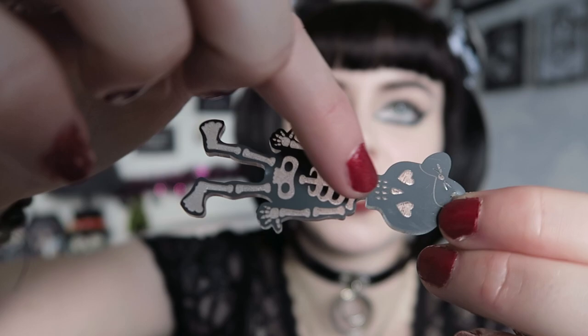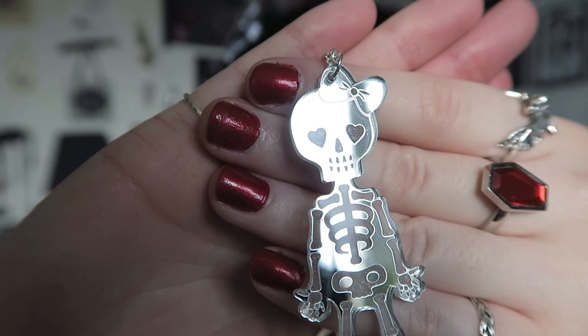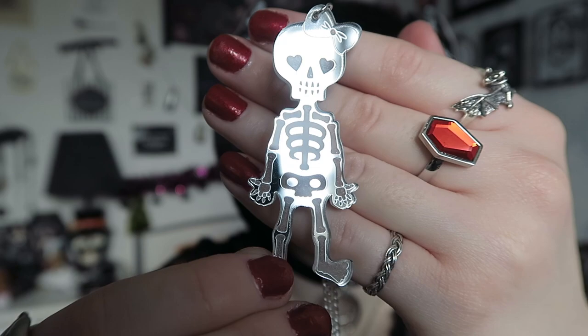The second piece is also one of her new designs and it's a mirrored acrylic. Something I haven't seen before is that usually acrylic is etched on the actual side, but this has been engraved on the reverse side, so you flip it over and see through the mirrored acrylic, which is really cool. It's definitely a statement necklace and it has a little bow — she also does one without a bow. It has heart eyes and all the skeleton features. Again it's on a silver plated chain and you can put it through at any length.